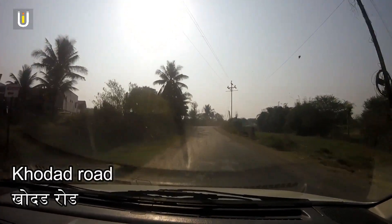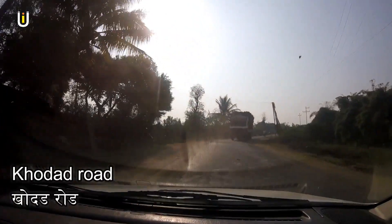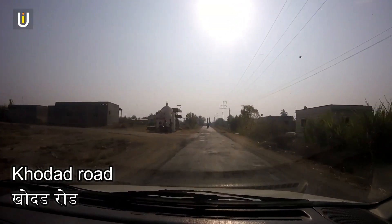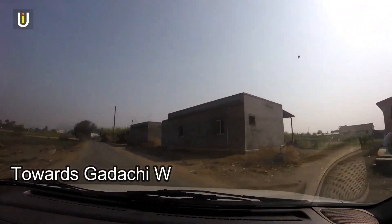The road to Khodar village is extremely narrow — be very careful while driving here. Around 10 km from Narangarh, take a left towards Gada Chivadi village, which is the base village of Narangarh Fort.